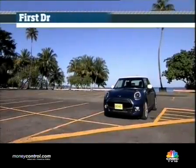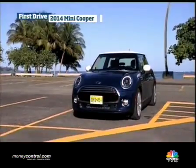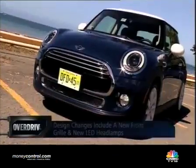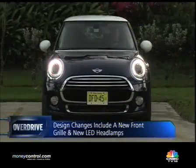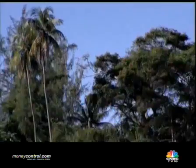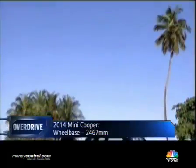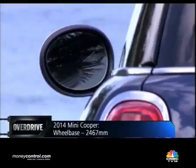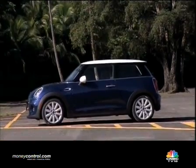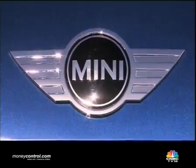From the outside, the change isn't something that is immediately apparent, and you could easily mistake this for the previous generation Mini. Those with a keen eye will notice the new grille and headlamps. At night, the LEDs in the headlamps are a dead giveaway that this is a new car. In the new Mini, the dimensions have changed as well — 98mm longer, 44mm wider and just 7mm taller than the last car. That isn't a visible change, but what it does is increase the wheelbase and the track to give it a slightly larger footprint, and that is always a good thing for any car.